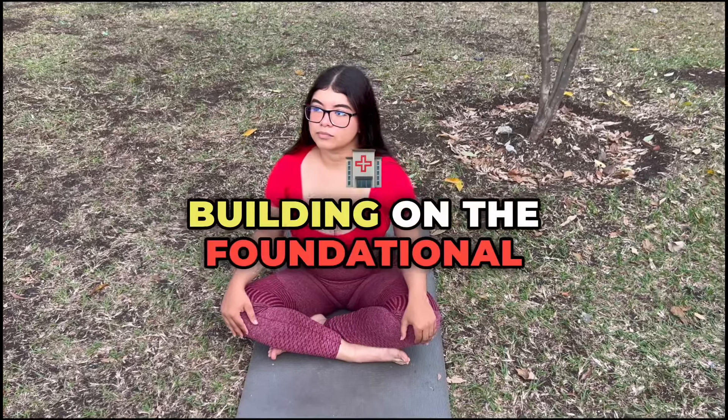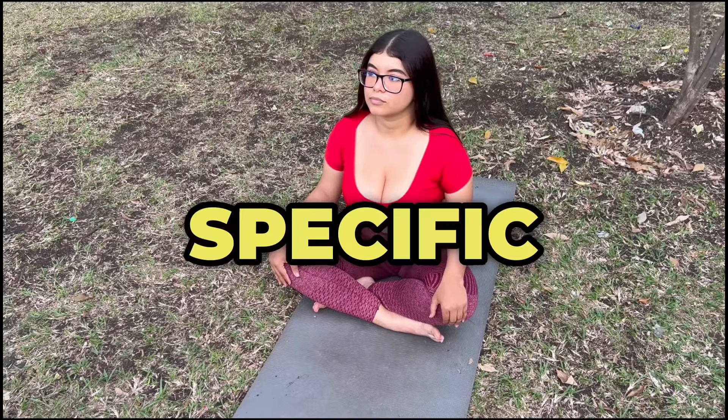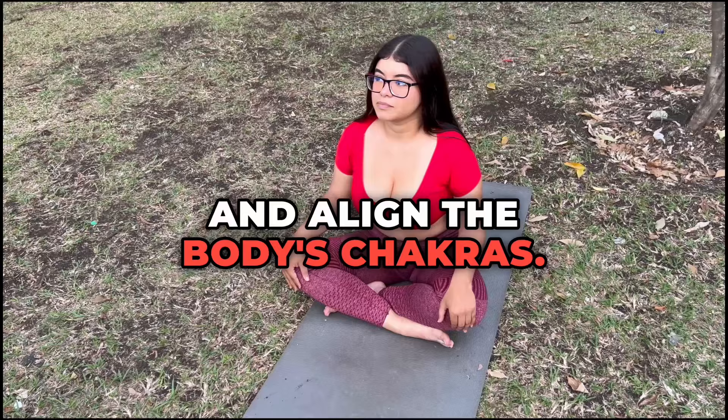Building on the foundational concepts of prana and energy channels, this part focuses on advanced practices of breathwork pranayama, specific asanas, and meditation techniques that enhance the flow of prana, clear energy blockages, and align the body's chakras.